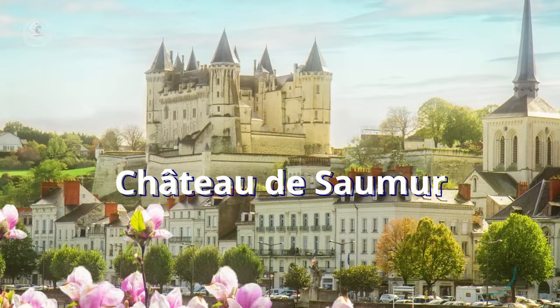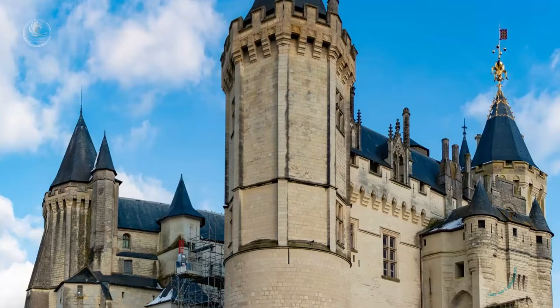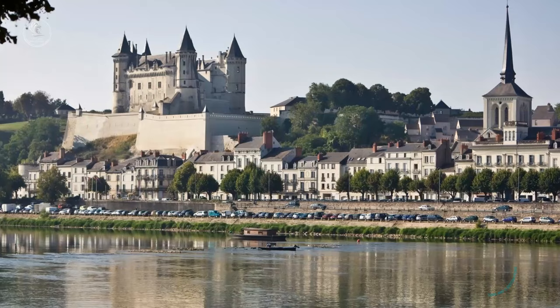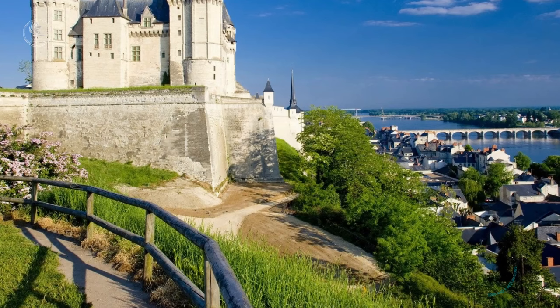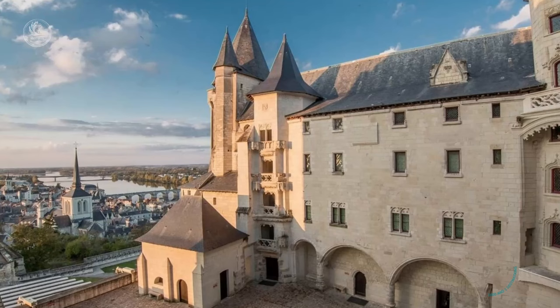The Chateau de Saumur. Often called the Pearl of Anjou, it is a castle that dominates the city of Saumur with its imposing position on a rocky promontory, offering a panoramic view of the Loire and the city below. Originally built in the 10th century and then rebuilt in the 12th century, the castle presents a fascinating mix of architectural styles, with Gothic, Renaissance, and Neo-Gothic elements, reflecting the different phases of its long history.